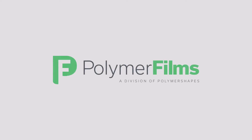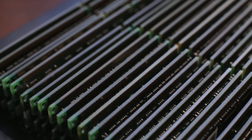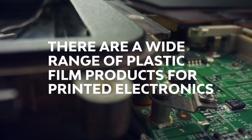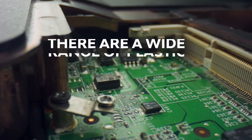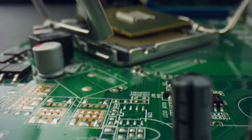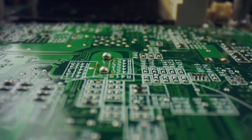This is Yvette with Polymer Films. There are a wide variety of plastic film products that are beneficial to the printed electronics industry. Materials that play an integral role in meeting the technical needs of printed electronics include high-performance films like PEI, and other amorphous films like polycarbonate and thermal sets.